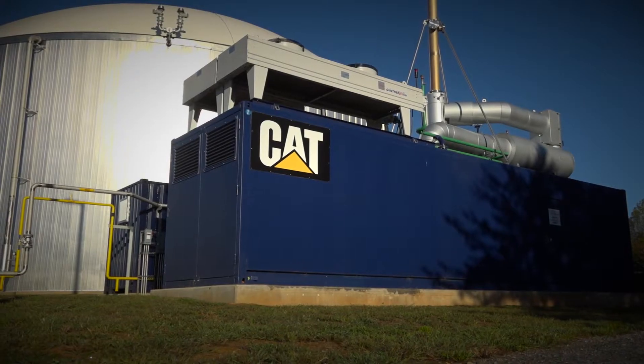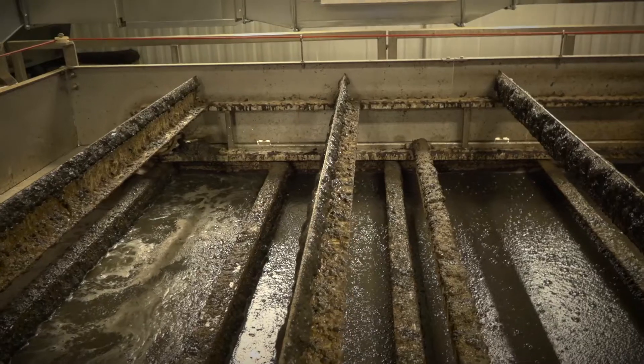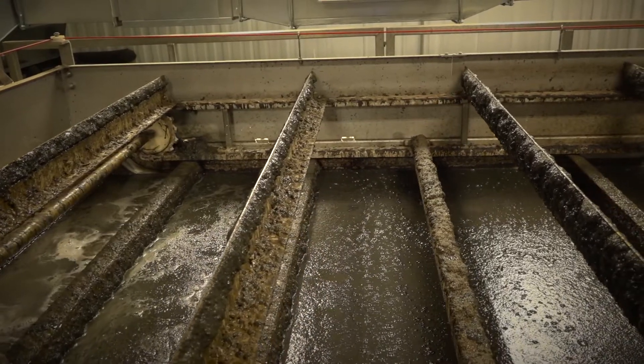We decided as a company to put a generator in place to more or less capture the methane value so we could power up the generator to generate power for the wastewater plant. It's a huge cost savings for us because we're not necessarily paying as much as we would normally for our electrical utility bill.